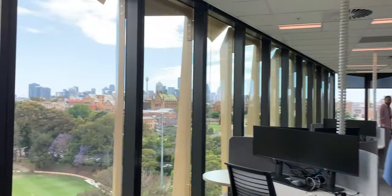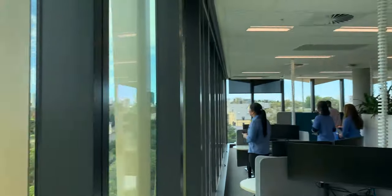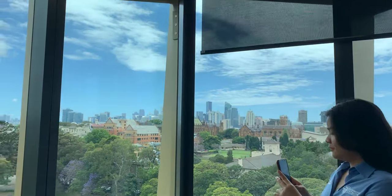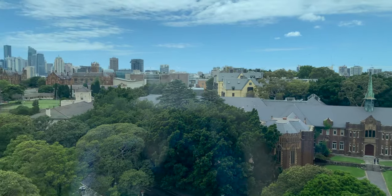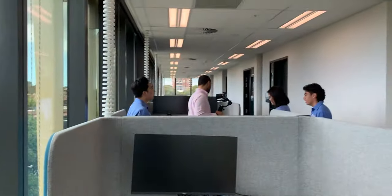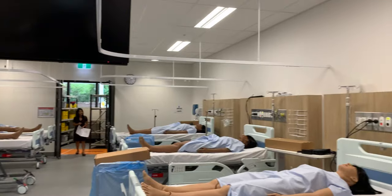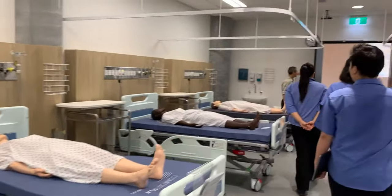The Susan Wakil Health Building is located on the Camperdown Darlington campus, just behind the RPA Hospital, and will be opening in 2021 for medicine and health disciplines, including nursing. The building has eight levels, 25 dedicated student areas, 11 simulation rooms, four lecture theatres, three levels dedicated to the new health library, and some amazing state-of-the-art clinical simulation lab environments for nursing students as well as students from multiple disciplines.